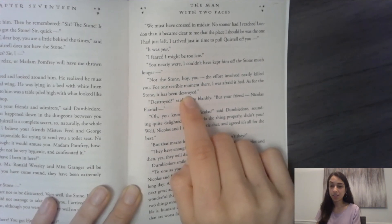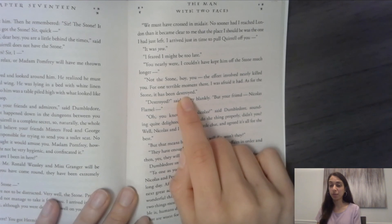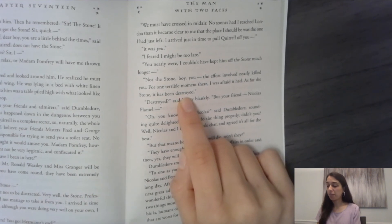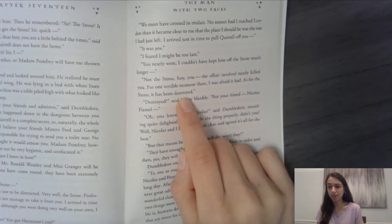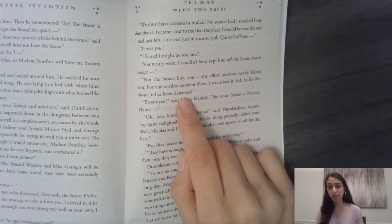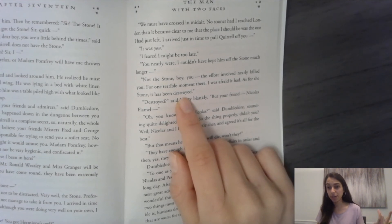We're going to stop there — you're so close to the end of the book, just a little bit left. I want to know your reactions to everything that just happened. Were you surprised when you found out Quirrell was the one who had been trying to get to the stone all along? What did you think of Voldemort? What do you think is going to happen next? Why do you think they destroyed the stone? Let me know your thoughts.